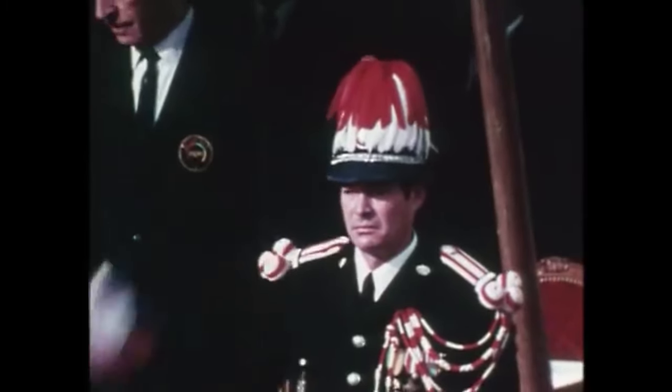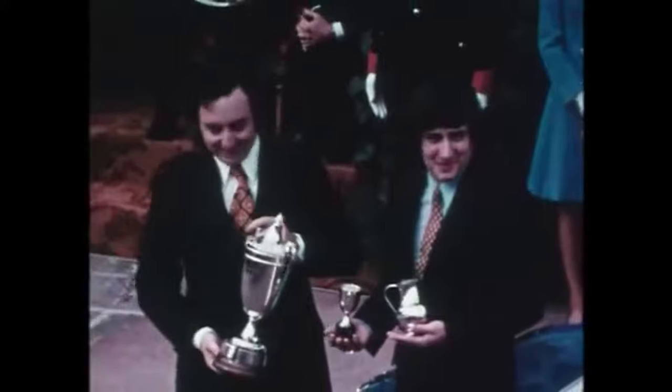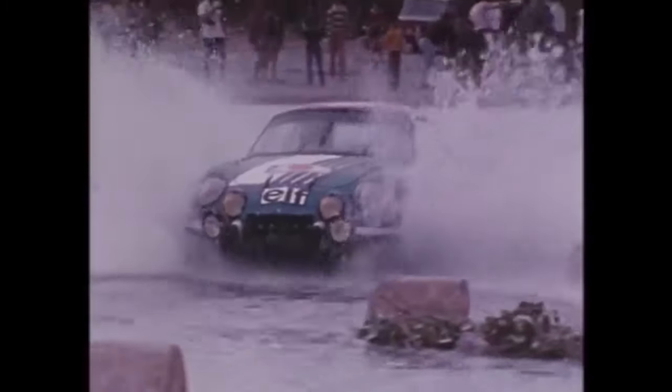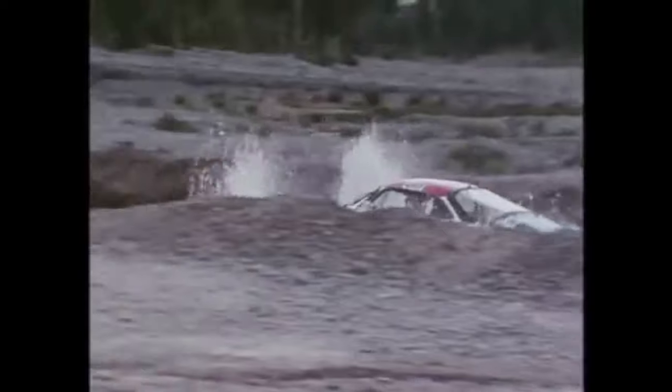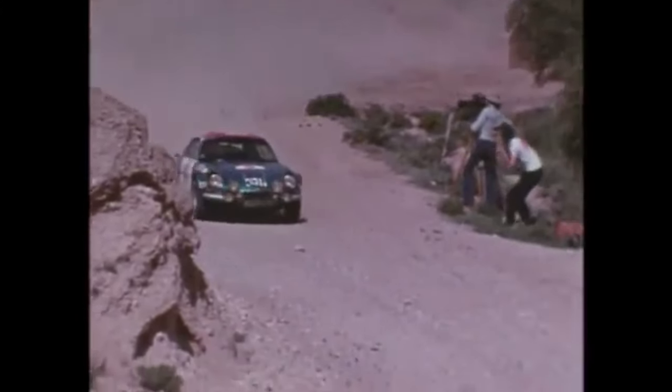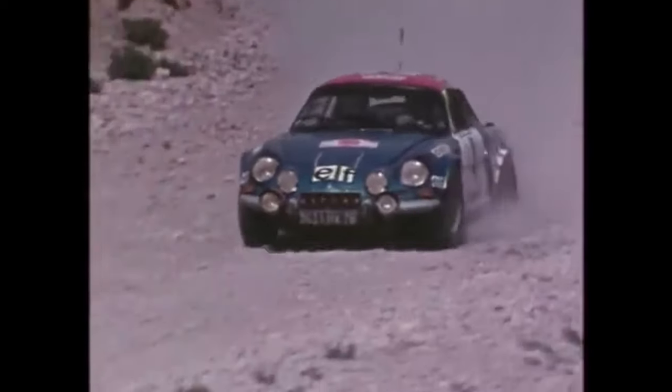Might not sound like a lot, but in a car that only weighed 620 kilograms, it can be described as adequate. At the highest power output, the A110 made roughly 180 horsepower with a weight of 820 kilograms. This combination of lightweight and good power made it a decently competitive race car, though it would gain more notoriety through the latter part of the 60s and early 70s, with more powerful variants being released.